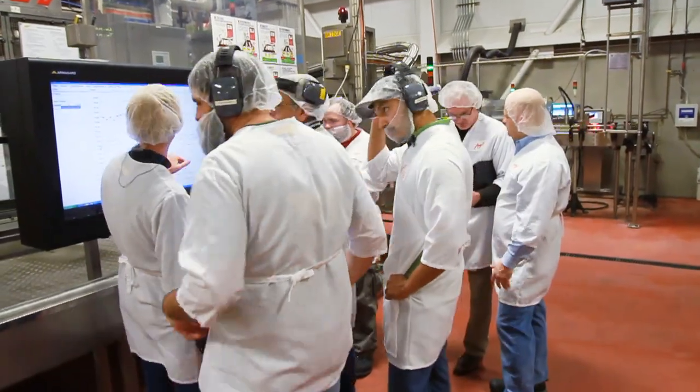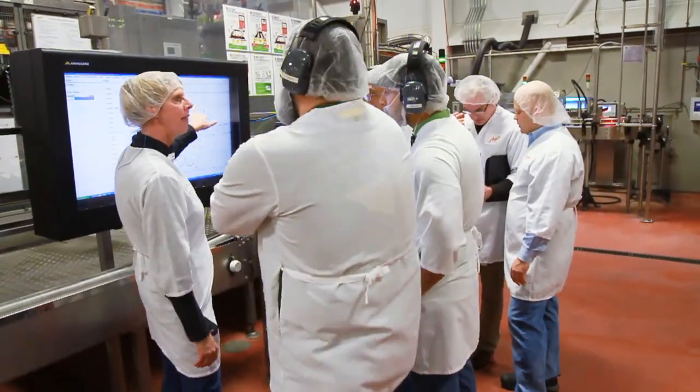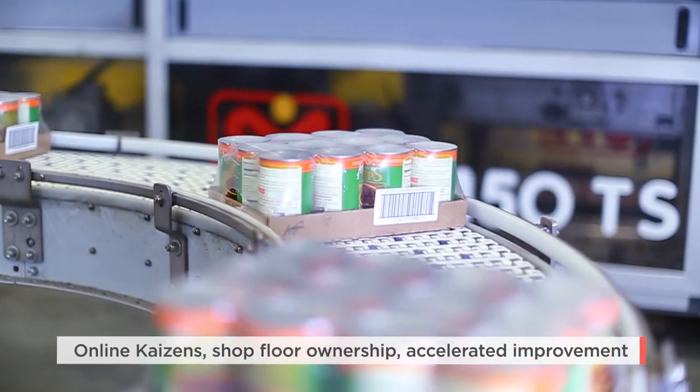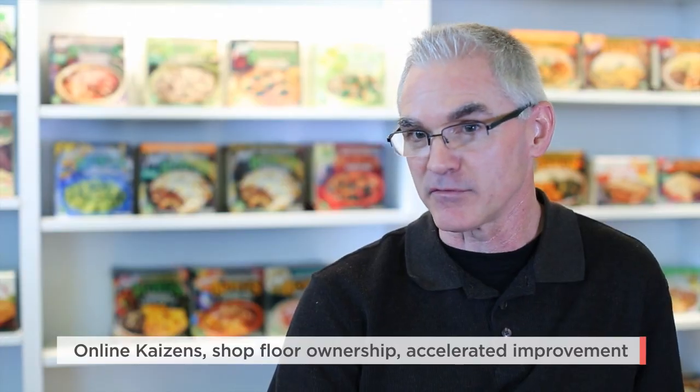Even before we did our first Kaizen events we started to see OEE improve on our lines. Since that time we've managed a number of Kaizen events and we've seen roughly a five to seven percent lift in our OEE.